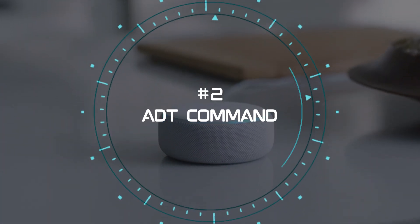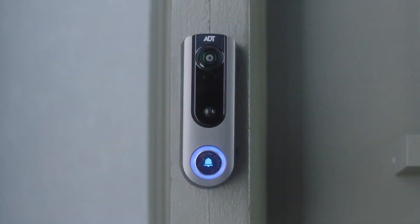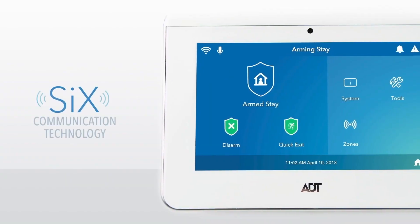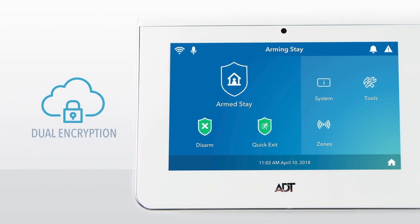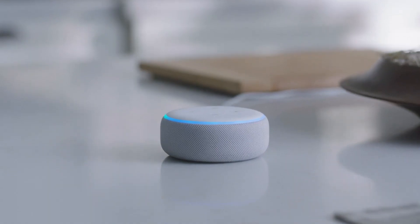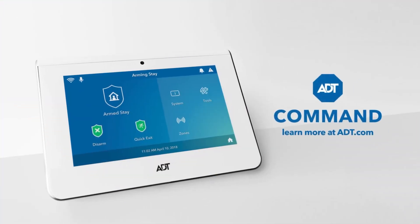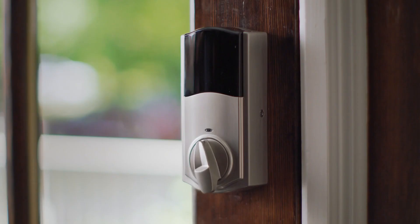2. ADT Command. The second product on our list is the ADT Command System, made by ADT, a trusted name in home security for over 140 years. This system was released in 2023 and provides customer service, professional installation, and cellular backup for your smart security devices, which include cameras, sensors, and touch panels. You can also access your system remotely from the ADT app, or use voice control with Alexa or Google Assistant. The ADT Command System is compatible with other smart home devices, such as smart lights, smart plugs, and smart speakers.